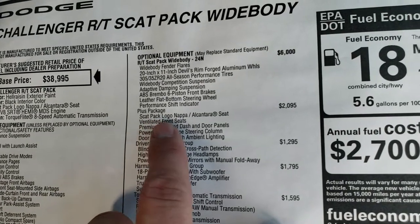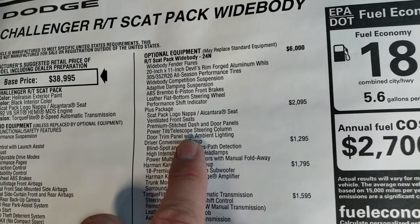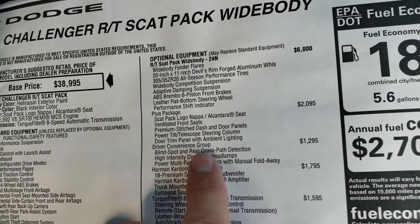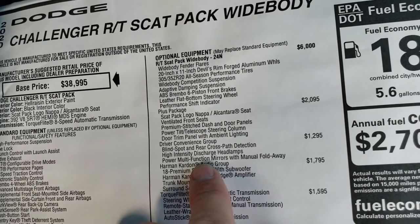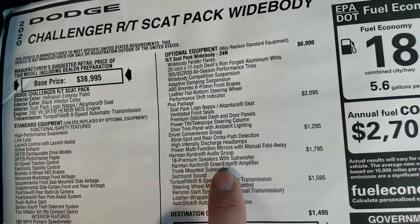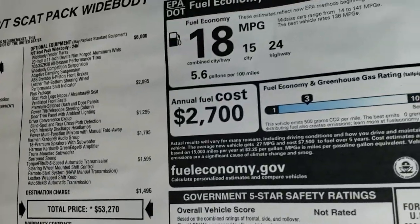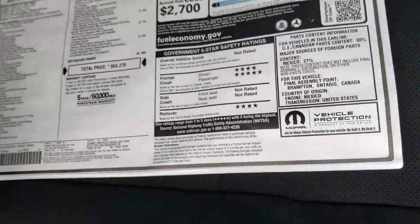The Plus Package — a $2,095 option — gives you the special heated and cooled seats, power tilt and telescopic steering wheel, premium stitched dash and doors, and the Driver Convenience Group with blind spot/cross path detection, HID headlamps, and power multifunction mirrors. The Harman Kardon audio group includes 18 speakers with a subwoofer. The 8-speed automatic transmission is $1,595, bringing the total MSRP to $53,270.